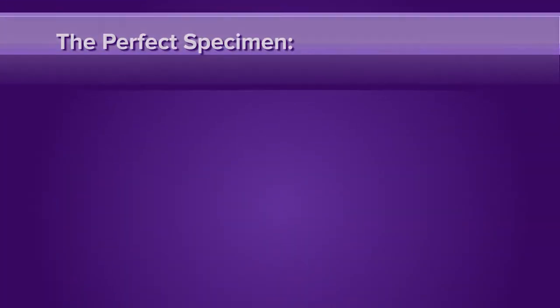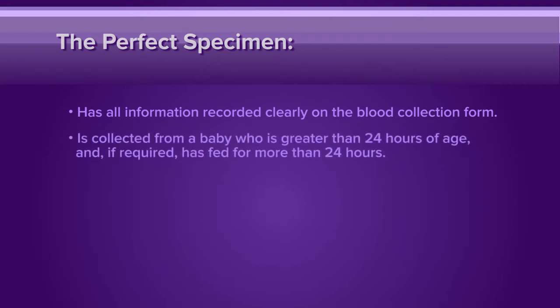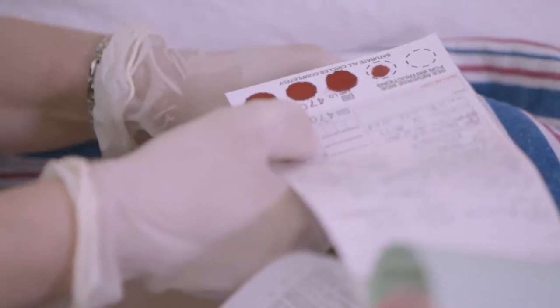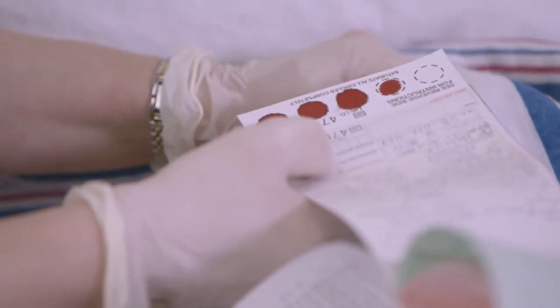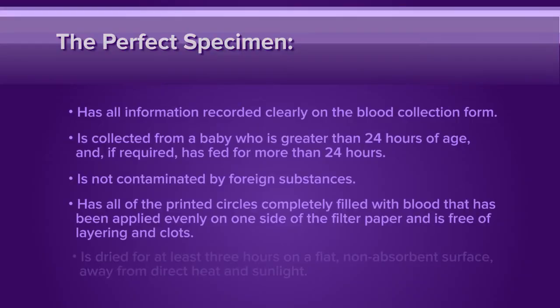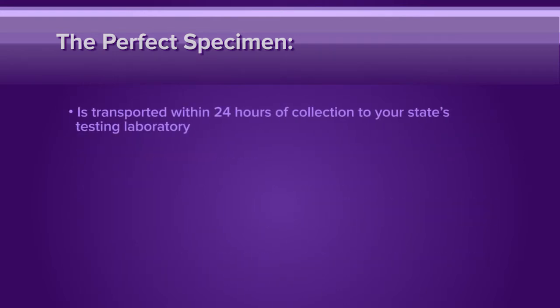The perfect specimen has all information recorded clearly on the blood collection form. It's collected from a baby who is greater than 24 hours of age and, if required, has fed for more than 24 hours. It is not contaminated by foreign substances. It has all the printed circles completely filled with blood that has been applied evenly on one side of the filter paper and is free of layering and clots. It is dried for at least three hours on a flat, non-absorbent surface away from direct heat and sunlight. It is transported within 24 hours of collection to your state's testing laboratory.